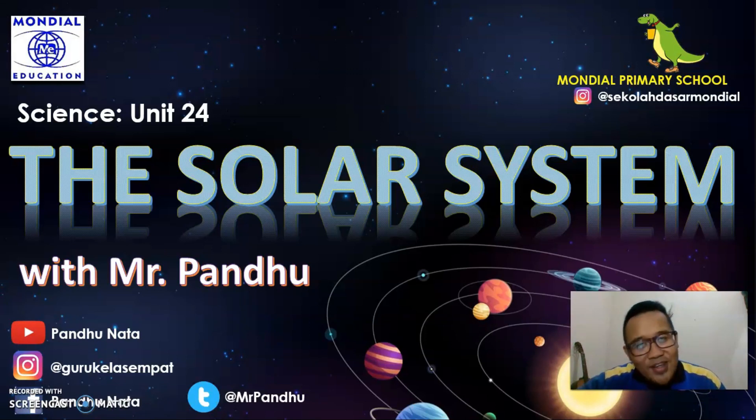Hello, everyone. How are you today? I always hope that everyone is safe and healthy. Today, we are going to continue our discussion about the solar system.